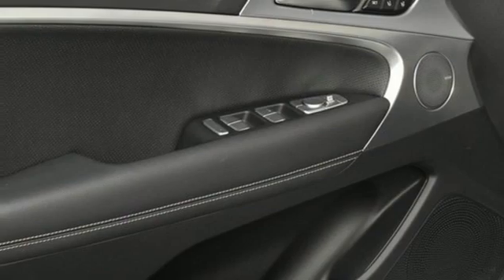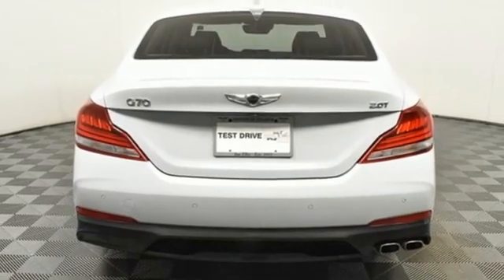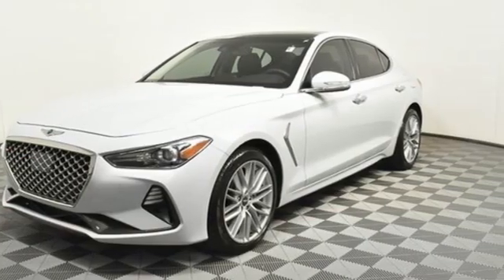Streaming audio, dual zone climate control, gas pressurized shocks, auto dimming rear-view mirror, and an intercooled turbo inline four-cylinder engine.